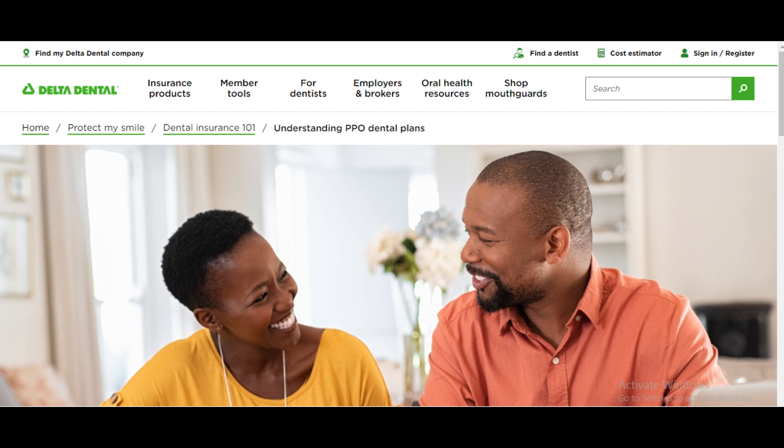While Delta Dental has a broad network, the availability of in-network dentists may vary depending on your location. Before choosing a Delta Dental PPO plan, ensure that there are sufficient in-network providers in your area.